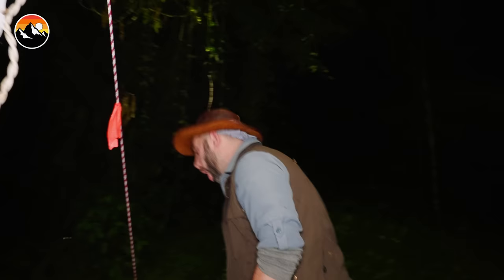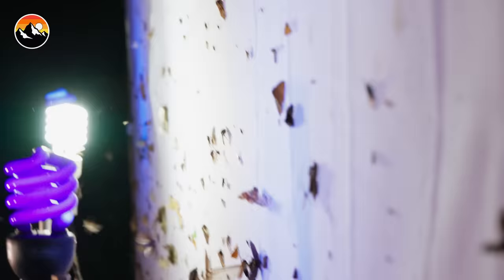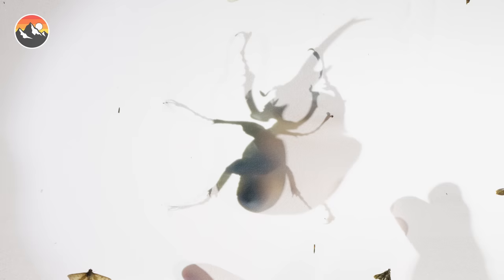Oh my gosh — what? Dude, oh my gosh, this is insane. It's one of the largest beetles of our planet. Holy cow, that is an enormous beetle. That's the biggest thing we've seen the entire night. Don't even show the audience yet what that is. Holy cow. All right, that is going to be the ultimate bug of the night. This you're going to absolutely have to see. I cannot believe the size of that thing. Ladies and gentlemen, get ready to meet the elephant beetle.